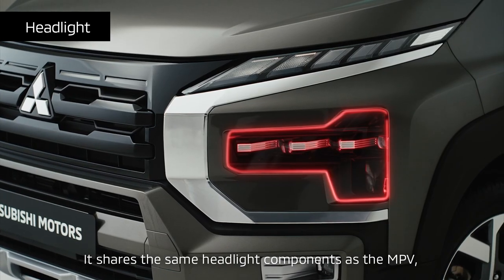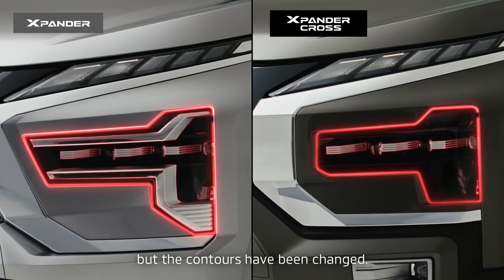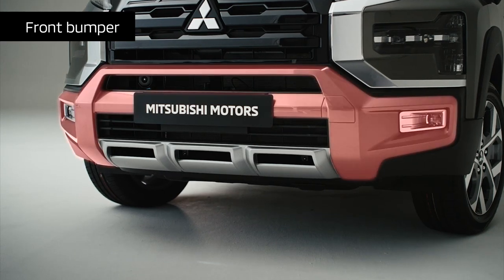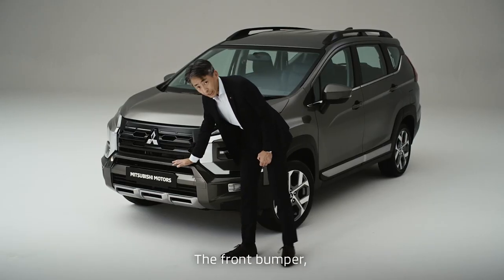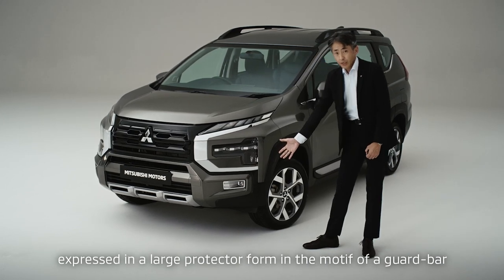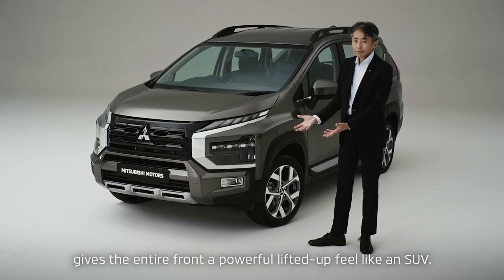It shares the same headlight components as the MPV, but the contours have been changed. These features give the entire car a wider and more lifted up appearance. The front bumper, expressed in a large protector form in the motif of a guard bar just below the grille, gives the entire front a powerful lifted up feel like an SUV.